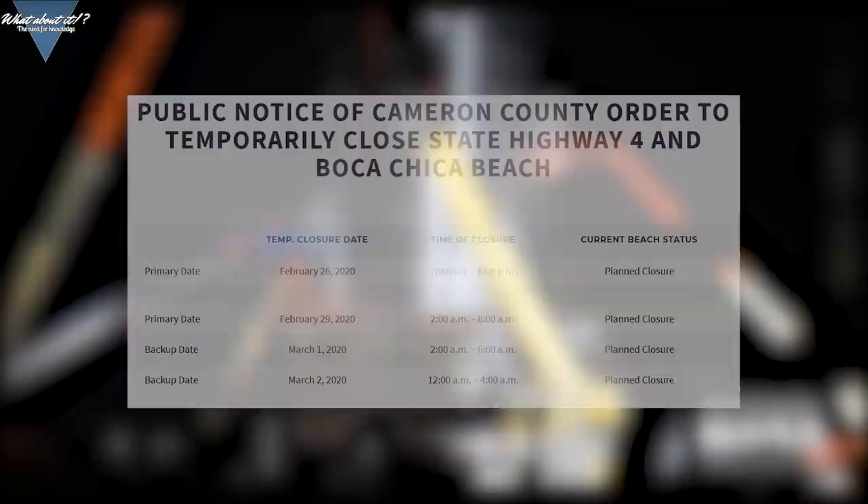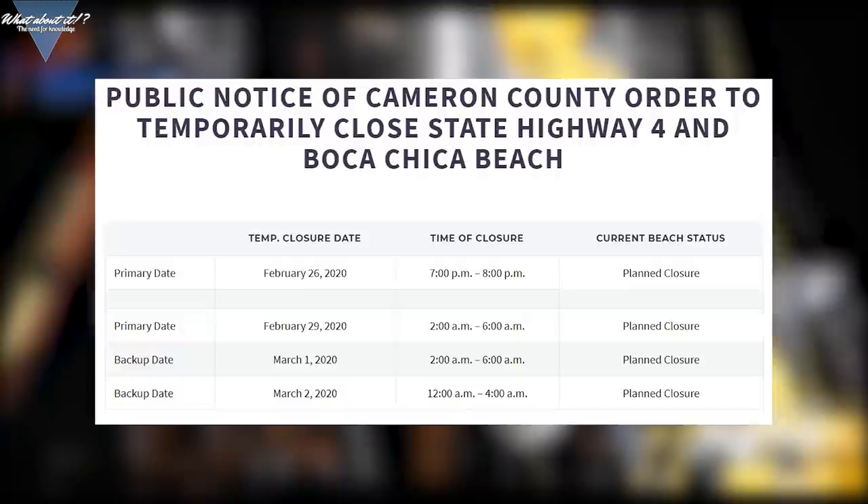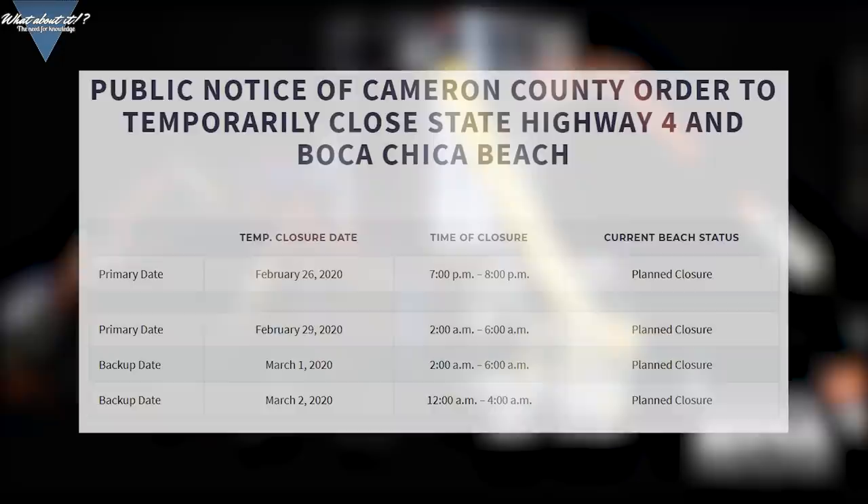Last but not least, here are the latest closure dates as of today. The upcoming dates for February 29th to March 2nd are all set up in the night. All of them are long enough for pressure or static fire tests. So as soon as we see a Raptor arrive at the launch site, we'll know if these dates will only be a pressure test or if we might see a static fire instead.